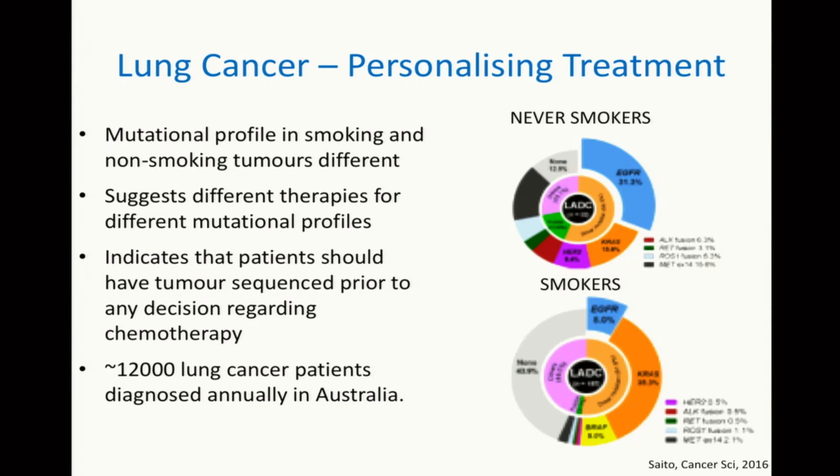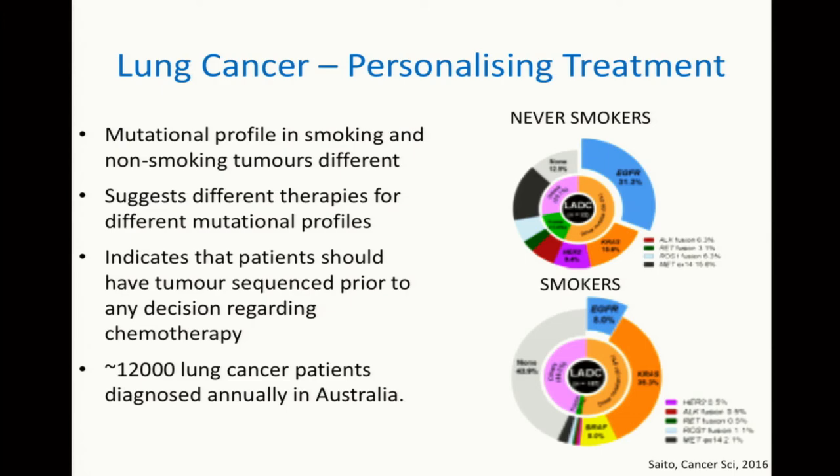Lung cancer has got multiple different forms characterized by different mutations in different genes, and the types of mutations you get depend on other factors. Each sector here represents mutations in a different gene — these are never-smokers and these are smokers. You can see that the colours in never-smokers are quite different to those in smokers. Prior to mutational profiling, people who were non-smokers and smokers would get treated with the same cocktail of drugs. Now what happens is we sequence the tumours, work out what the mutations are, and then patients are treated at least partly according to what the mutations are in the tumours themselves. Since there are roughly 12,000 lung cancer patients diagnosed annually in Australia, this is resulting in a really major shift in medical practice in oncology.